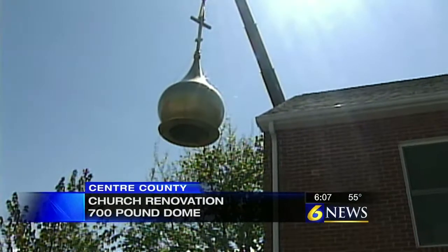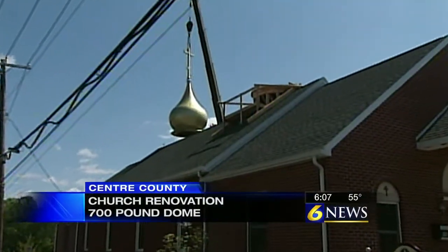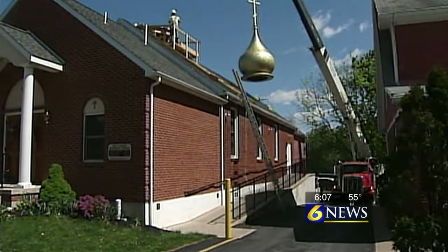It is a 700-pound dome made of fiberglass, and it had to be delivered in eight sections. It's all part of a half-million-dollar renovation, which includes several large hand-painted murals that cover most of the building's interior.